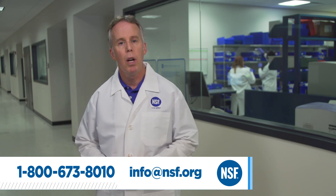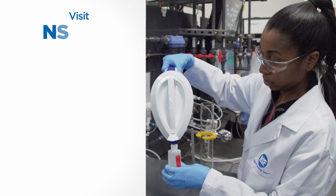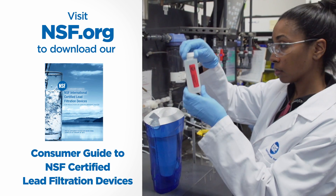If you would like to check that a product or replacement filter is NSF certified for lead reduction in drinking water, please call us at 1-800-673-8010 or send an email to info@nsf.org. You can also visit nsf.org to download our consumer guide to NSF certified lead filtration devices.